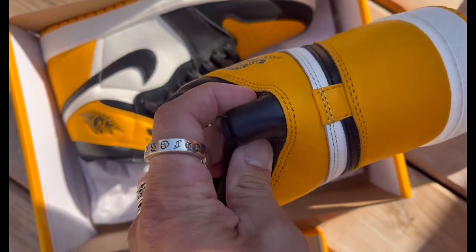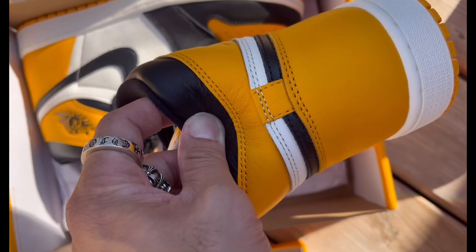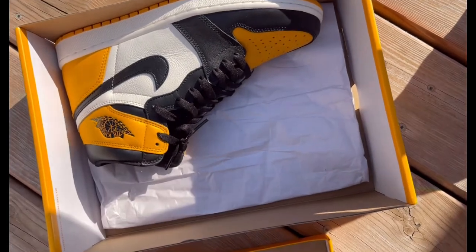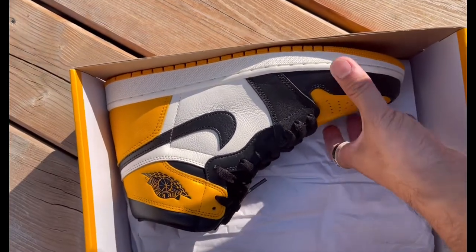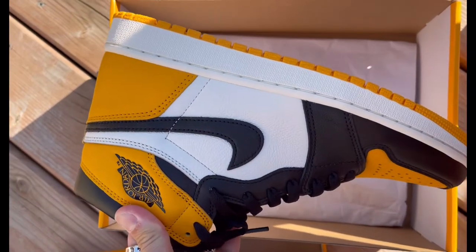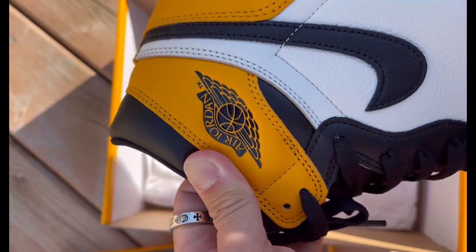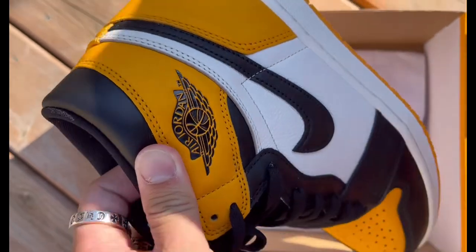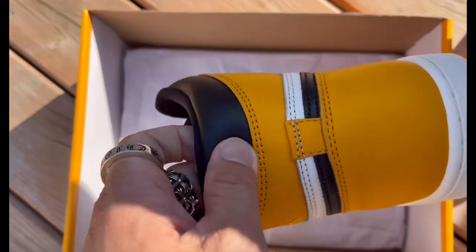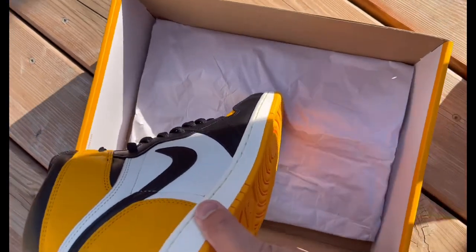Look at that kind of leather. I'm showing you in natural light so you guys can see the exact pair that you will get when it comes to Mux, when you get your pair. Everything is beautiful. Look at the Wings logo — the detail. I don't see anything wrong with this pair.